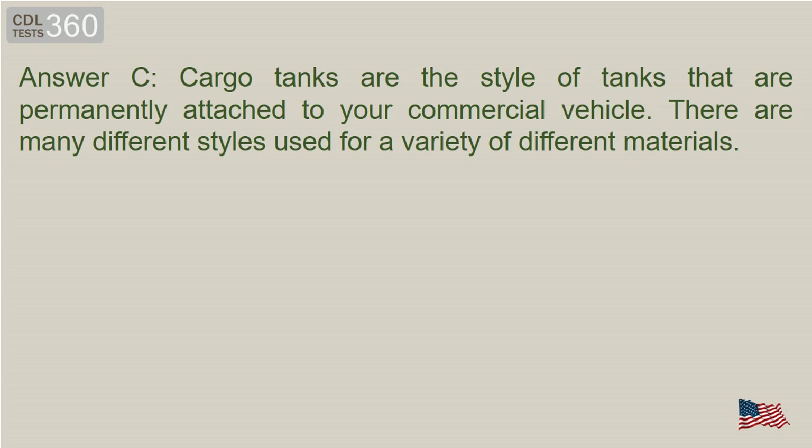Answer C. Cargo tanks are the style of tanks that are permanently attached to your commercial vehicle. There are many different styles used for a variety of different materials.